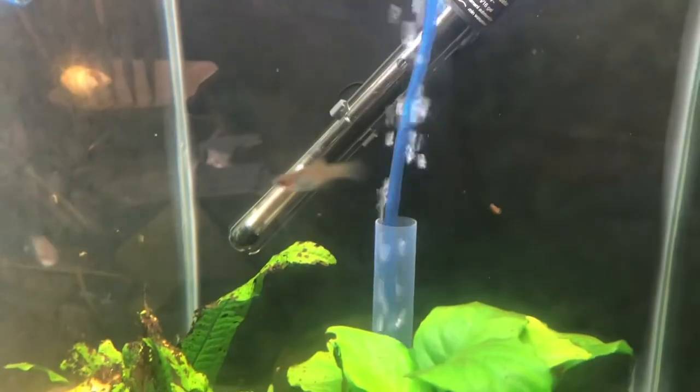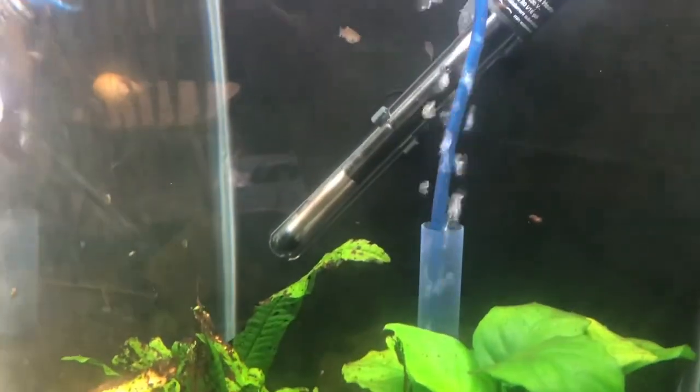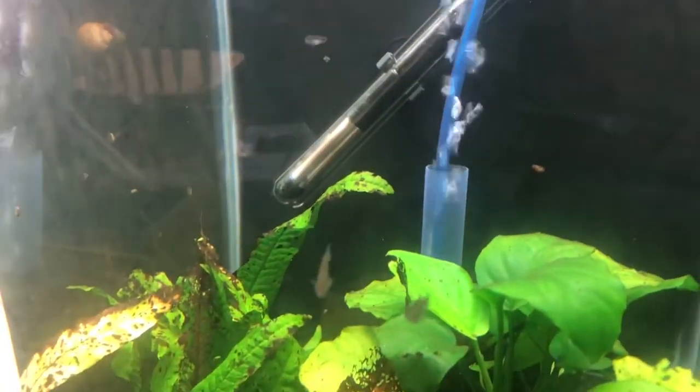These would also go well with small corydoras, like maybe a pygmy cory or a salt-and-pepper cory. Bristlenose plecos would be just fine with these guys too — bristlenoses can go with pretty much anything.